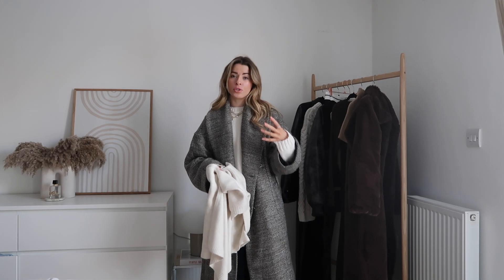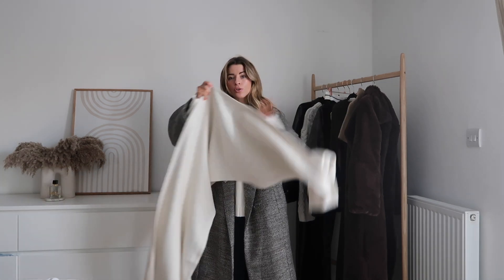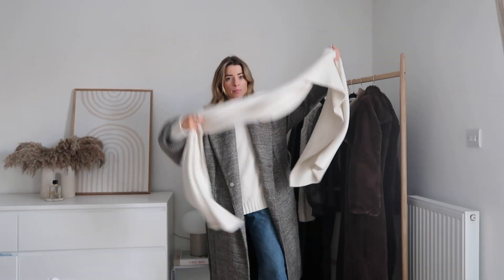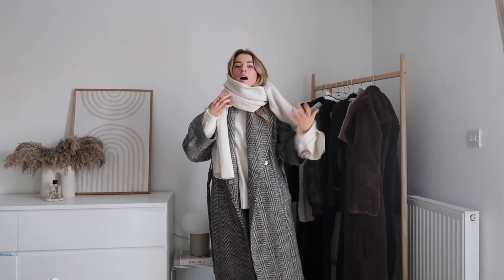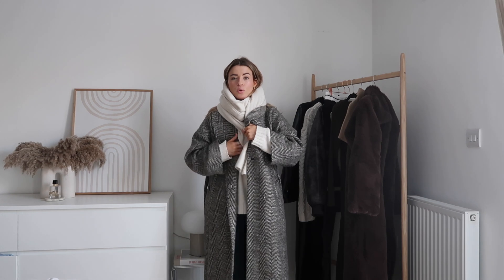Now we need a scarf. Scarves — you can go for whatever type you want, most do pretty much the same thing. I'm putting on this Uniqlo one because it's long enough to wrap around twice. Sometimes I wear scarves loosely but that's more fashion — it doesn't really keep you super warm. This one from Uniqlo is quite long so I can actually wrap it around properly and keep it sitting really nicely, which is what you want.